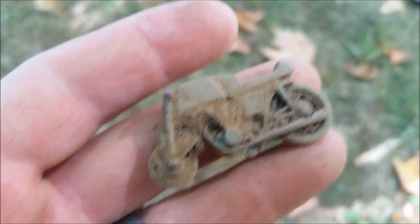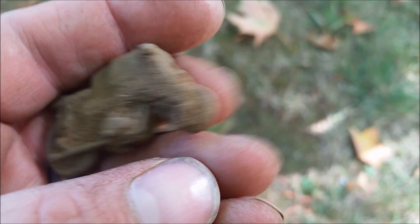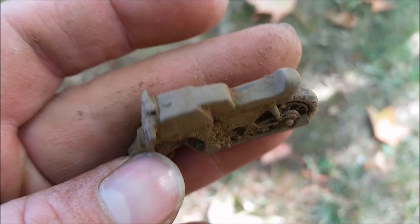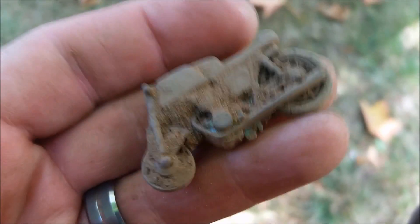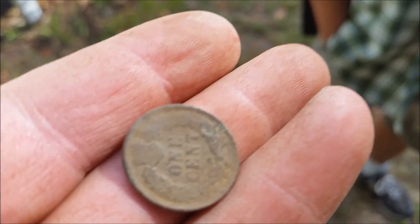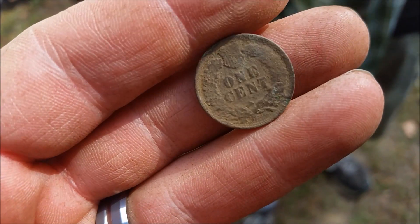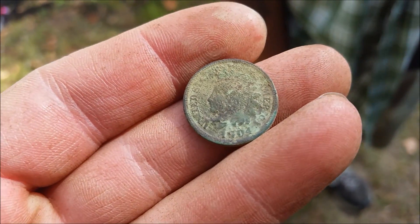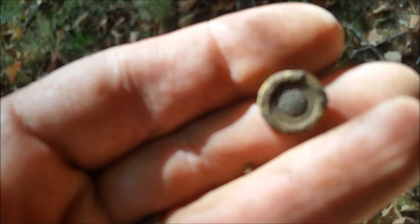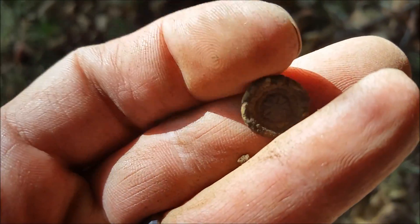Don just found this really cool antique motorcycle — a metal motorcycle figurine, that's awesome, very nice. We'll show it to you cleaned up. Ray just got this 1904 Indian head penny — cool, the lady's really nice. We just showed her what we've got so far, she was out here with us. Very nice, we'll be back hopefully with some more stuff.